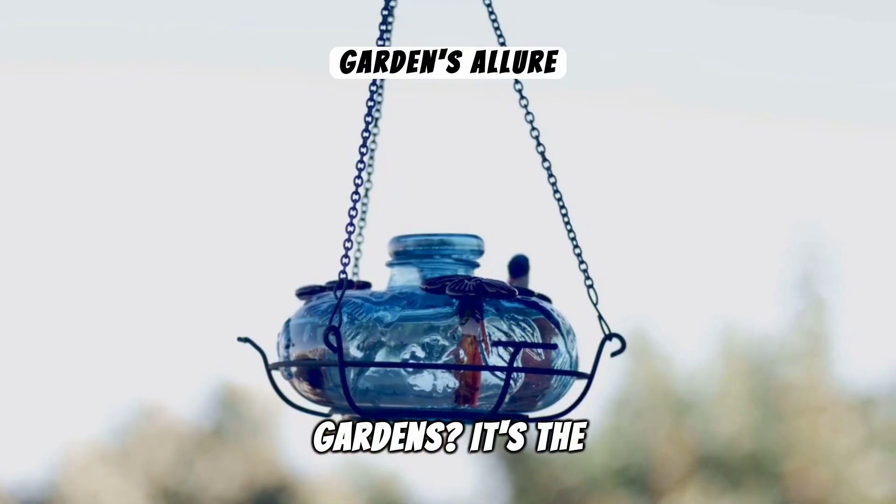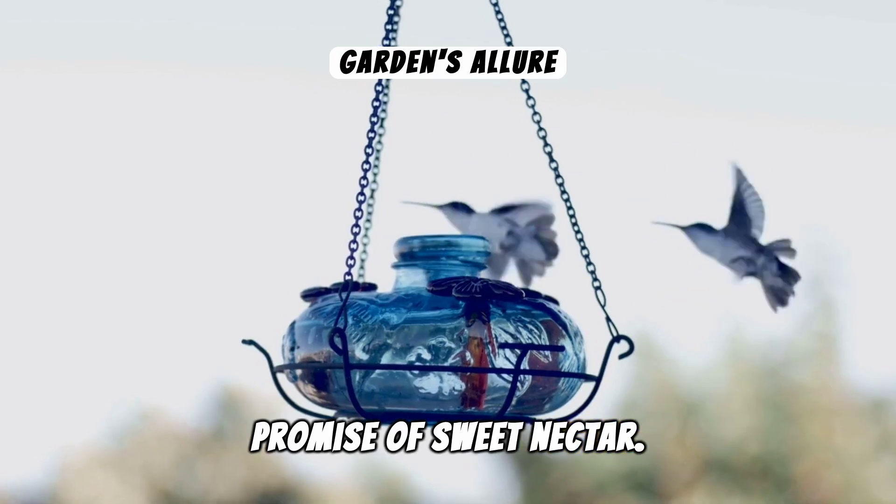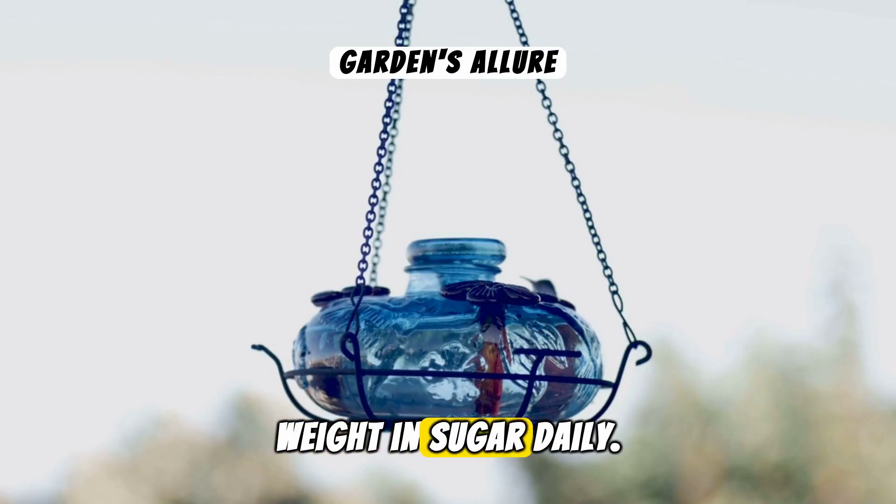What draws them to our gardens? It's the allure of bright flowers and the promise of sweet nectar. These tiny birds have an insatiable appetite, consuming up to half their body weight in sugar daily.